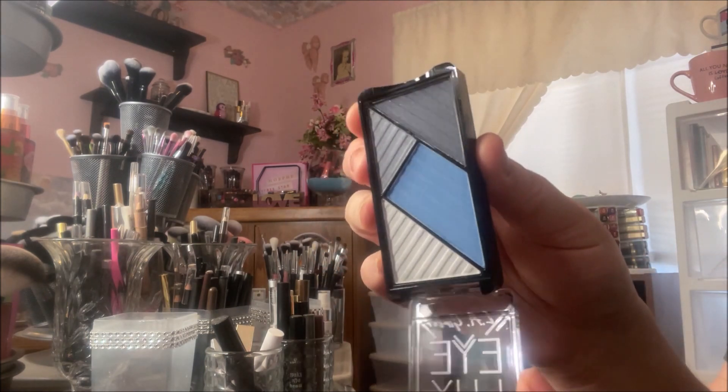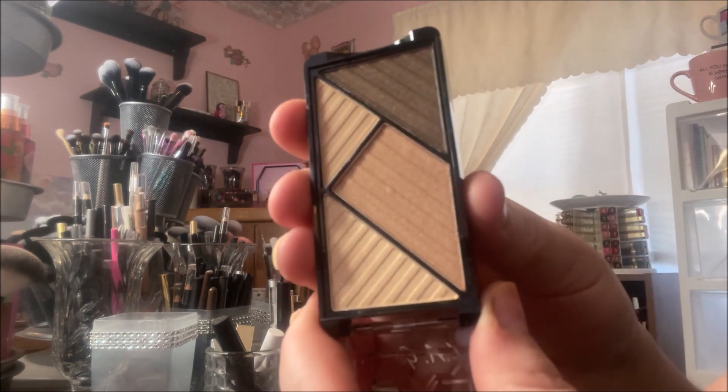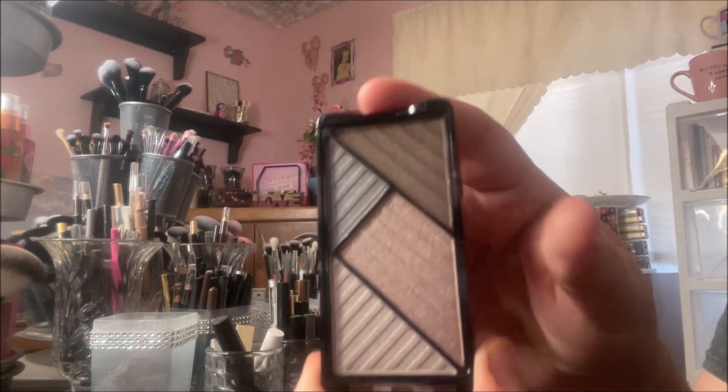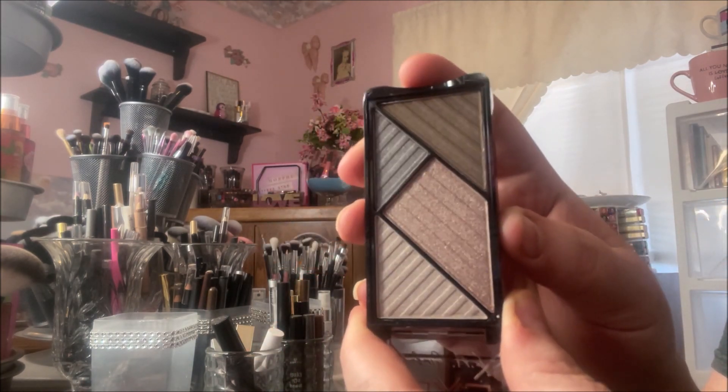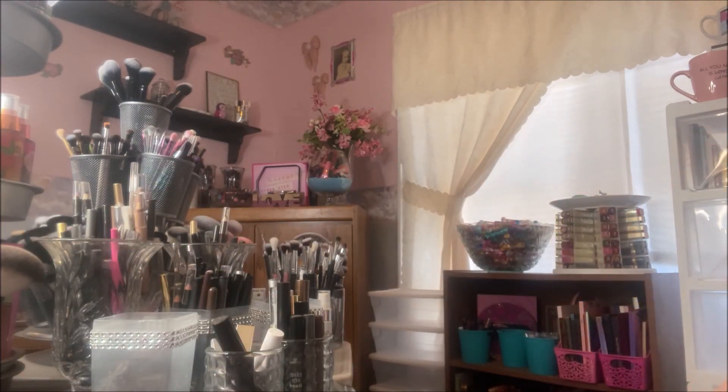Reminds me of blue jeans. Then we have Optimize — another neutral one. Socialize. I like that one. That one's a really cool tone one. It's really pretty. I love this shade here. And then the last one is my favorite, and it is Energize.